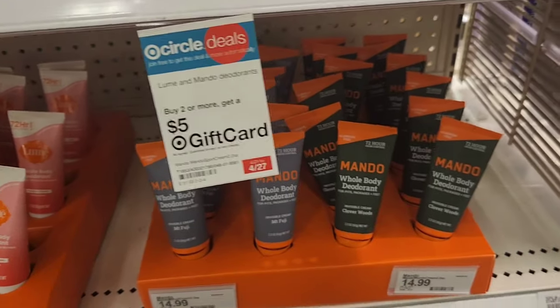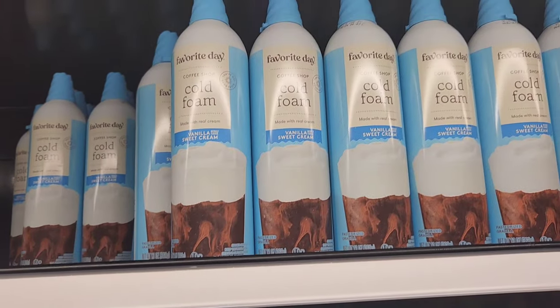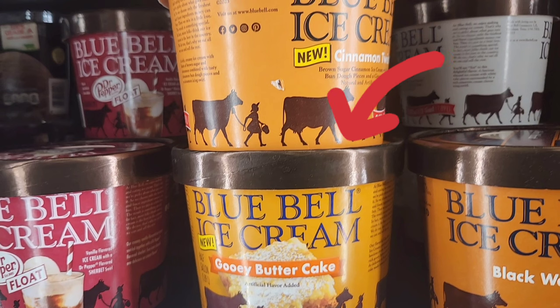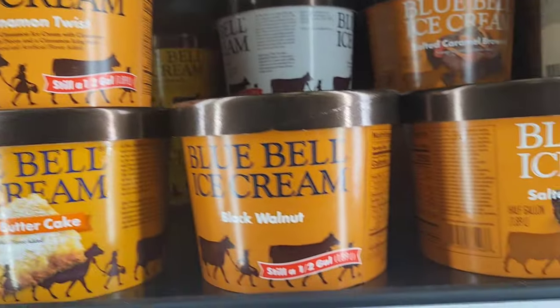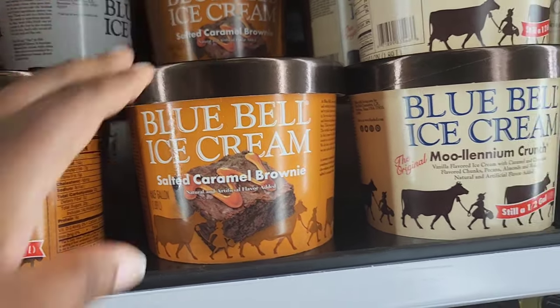Now to the dairy section. Target has their own cold foam — you have salted caramel and vanilla sweet cream, which sounds pretty good. Next up we have some Bluebell ice cream. That gooey butter cake everyone is talking about — I just can't do it; I'm trying to watch my figure, and we're already pretty much into summer. They also have cinnamon twist and salted caramel brownie. These look so delicious.